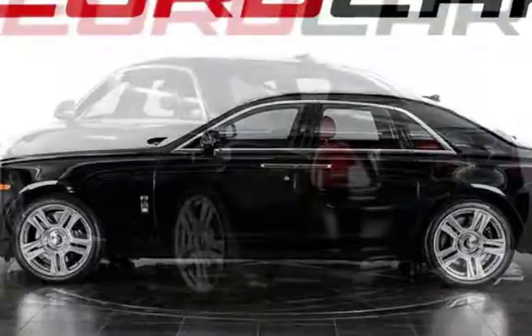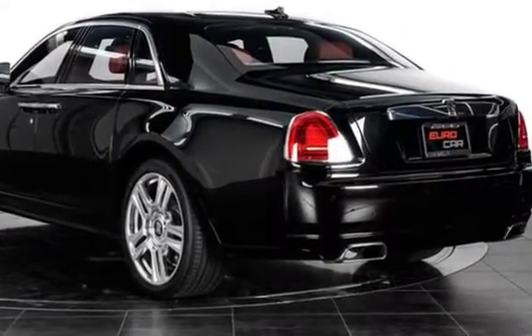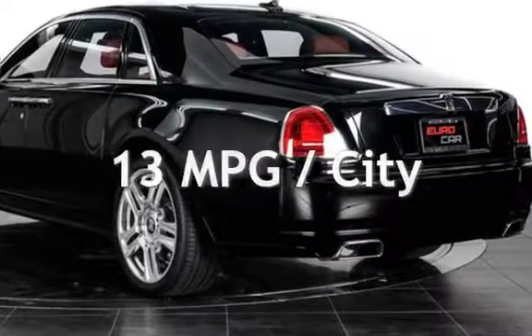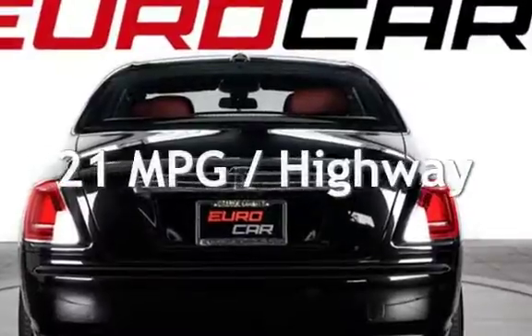This Rolls-Royce has less than 9,000 miles on the odometer. Estimated fuel economy for this vehicle is 13 miles per gallon in the city and 21 miles per gallon on the highway.